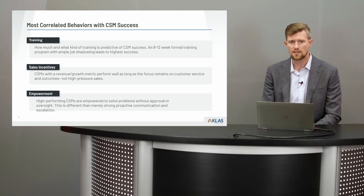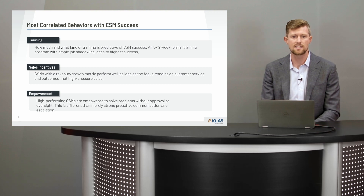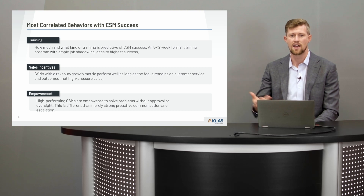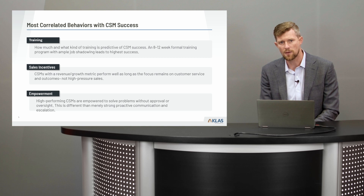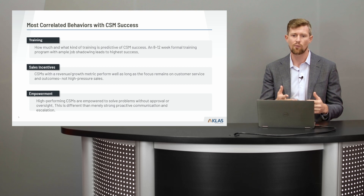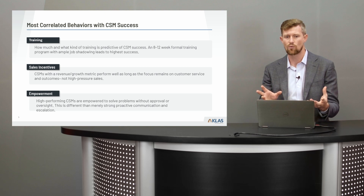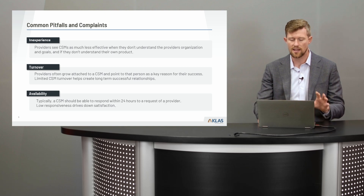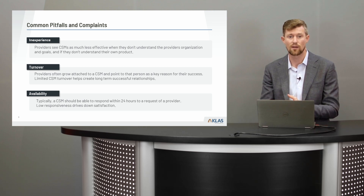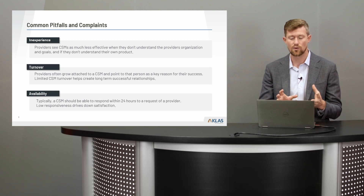The last piece is empowerment. This is a very broad term — when we asked vendors if their CSMs are empowered, all of them answered yes, but then would describe things like 'our CSMs can call or email whenever they would like,' which isn't necessarily empowerment. So we're going to define empowerment better. Remember, we're trying to combat those three complaints — inexperience, turnover, and availability — as we go through training, empowerment, and sales.